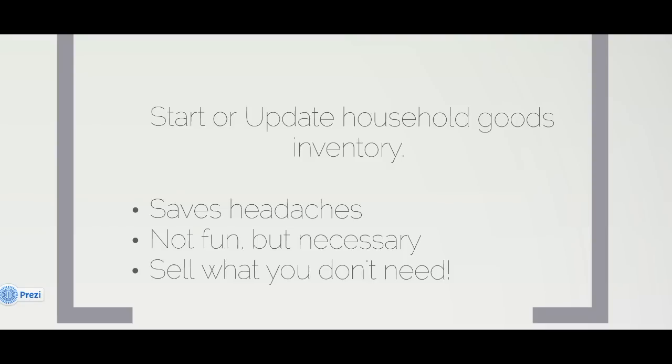Totally not fun, but totally necessary. And on the flip side, if you're looking around and see boxes that still haven't been opened from your last PCS, this is a great time to get rid of them. Don't make your movers or yourself haul them across the country again. Use Facebook buy and sell groups, OfferUp, or Craigslist to buy and sell what you no longer use.